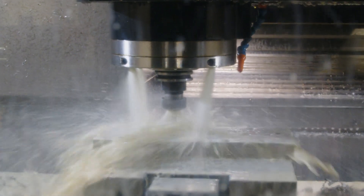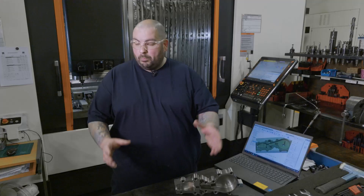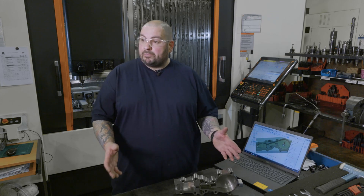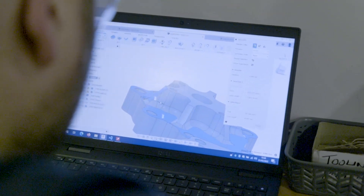I get left to my own devices — the part comes in as a lump of steel, I program it, I watch it go through to the end, get it to inspection, and get the thumbs up from inspection that it's all working okay.